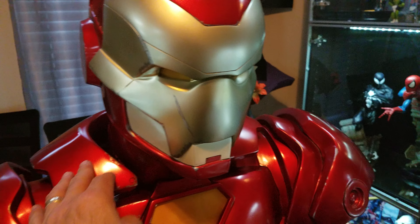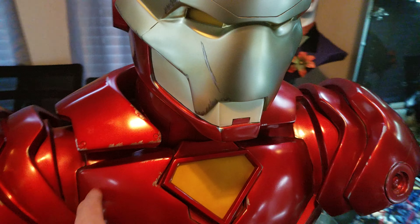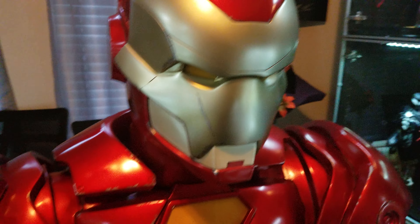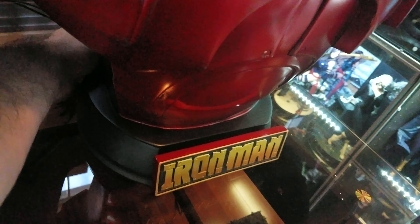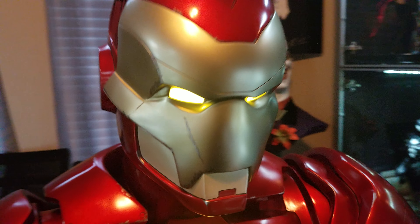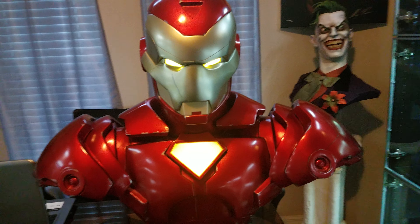One of the cool things about this — I love the battle damage on it. This is how they made the sculpt, with all this battle damage on it, because he is Invincible. And then here comes the cool part of the Iron Man itself — the eyes light up and the chest lights up.